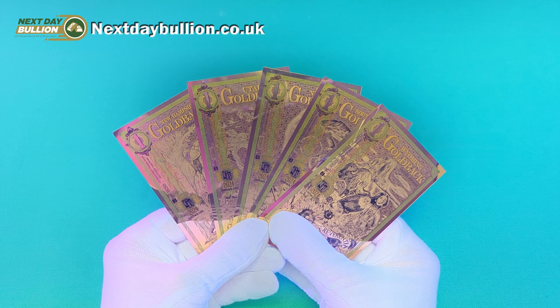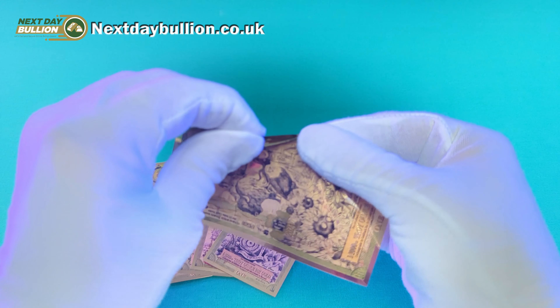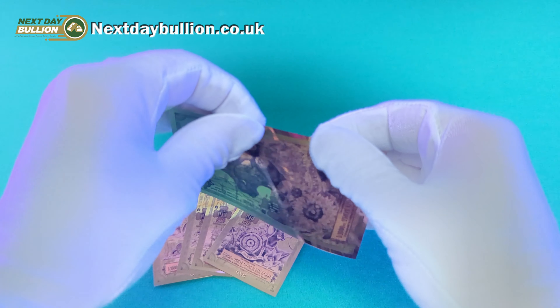So if you were ever to travel to the United States and you were in any of those five states, you can actually spend these in the shops, which I think is a really fun and novel way to spend your money. They're not delicate in any way, shape, or form — I've seen people carry these in their wallet for months on end without causing any damage whatsoever.